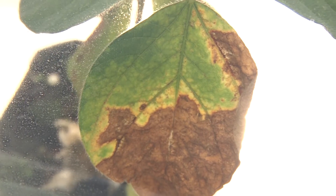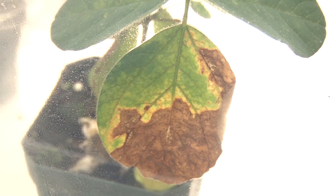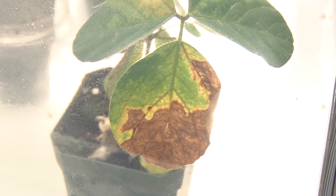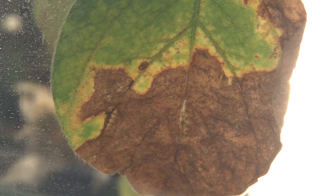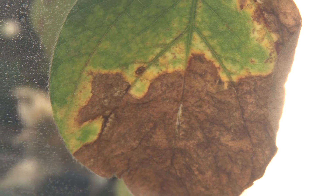Once the virus is in the plant, there is no cure, and therefore there is no need to apply any fungicide. It is, however, important to identify the virus in the field to minimize the spread by soybean thrips.